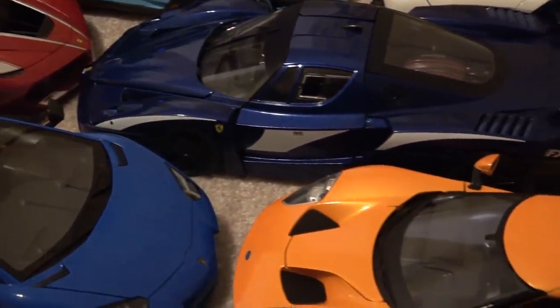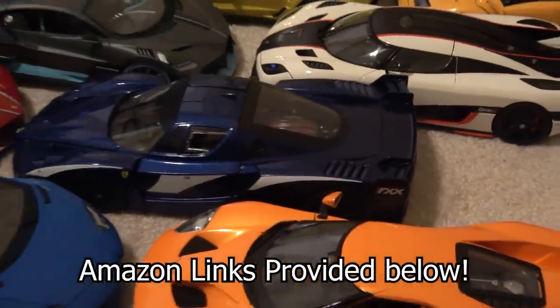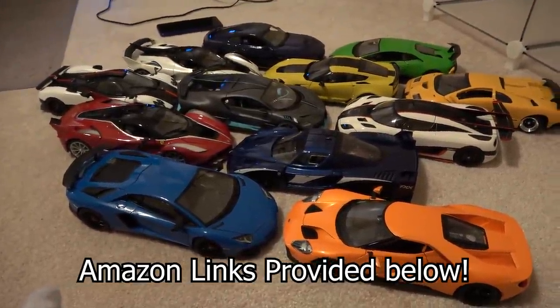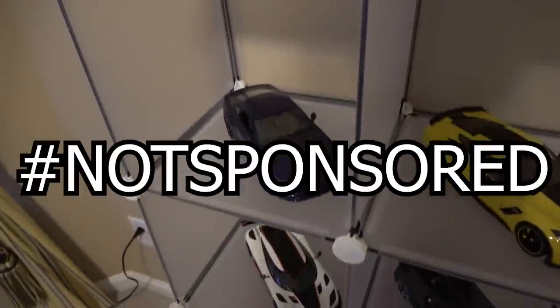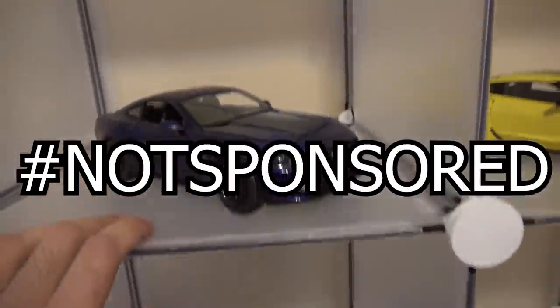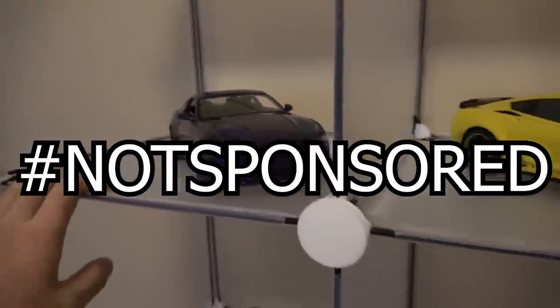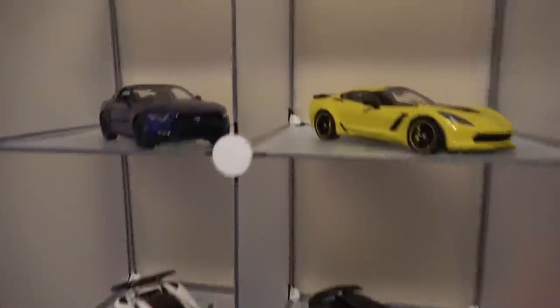This is a nice calm video I've wanted to showcase this collection for a while now. All cars featured in this video I purchased off Amazon, and I will have links in the description below as well as in my pinned comment, so you can check them out and even purchase them yourselves.